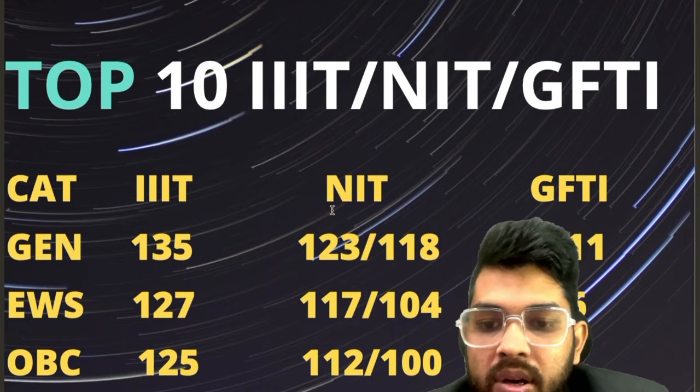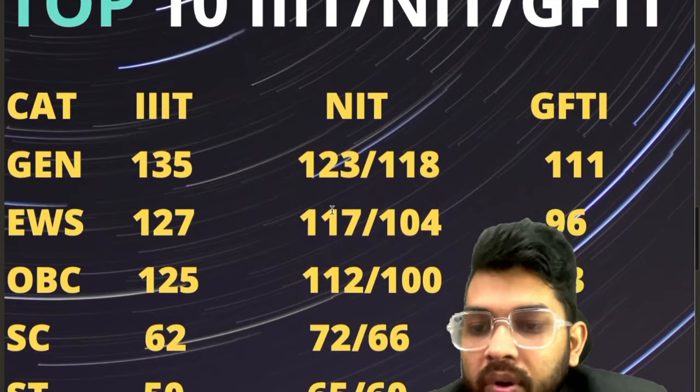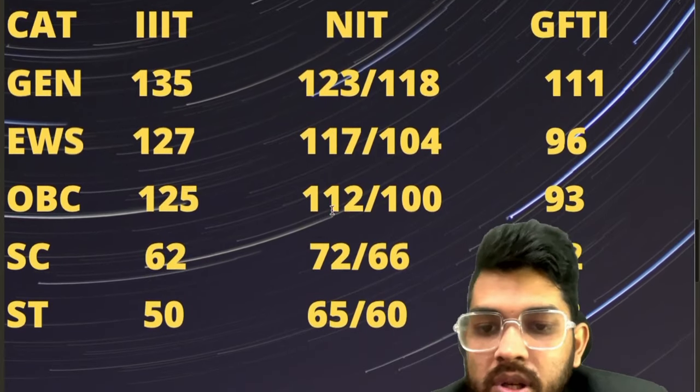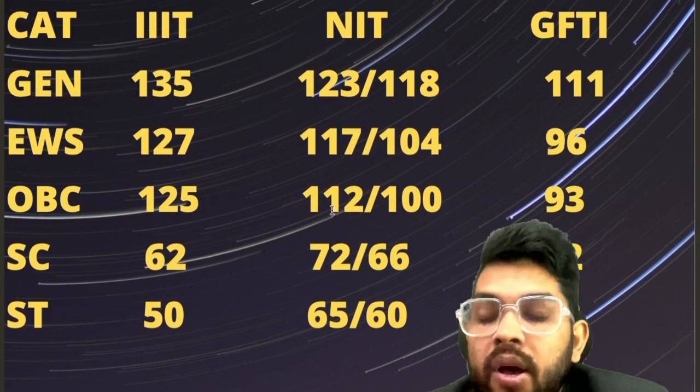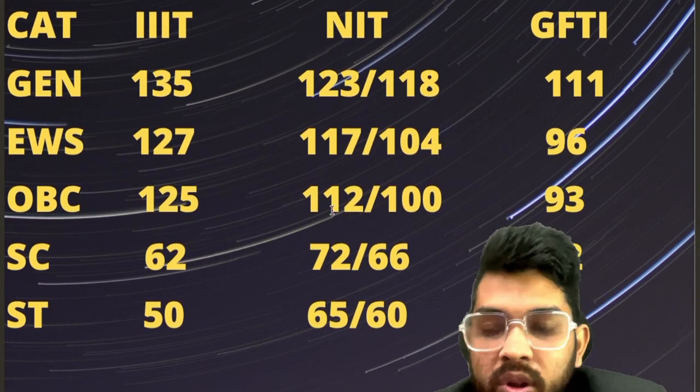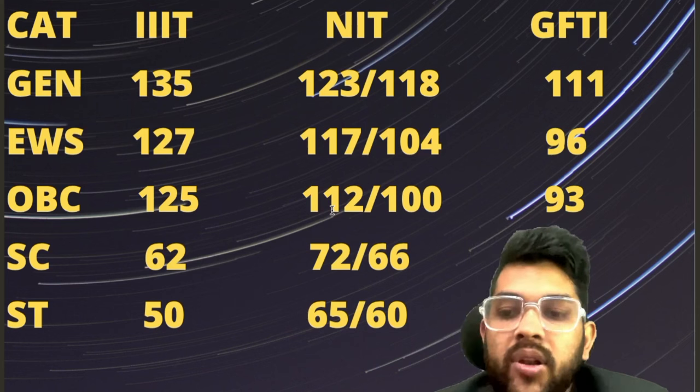For EWS: 127, 117, 96. OBC: 125, 112, 93. SC: 62, 72, 52. ST: 50, 65, 42. In case of SC and ST, you will see a change in trend in case of NIT — the marks required are more.